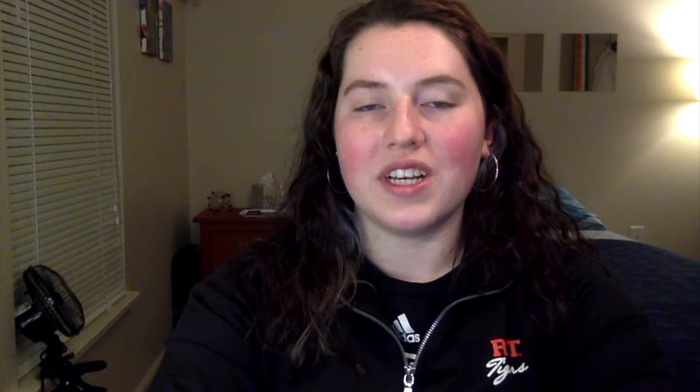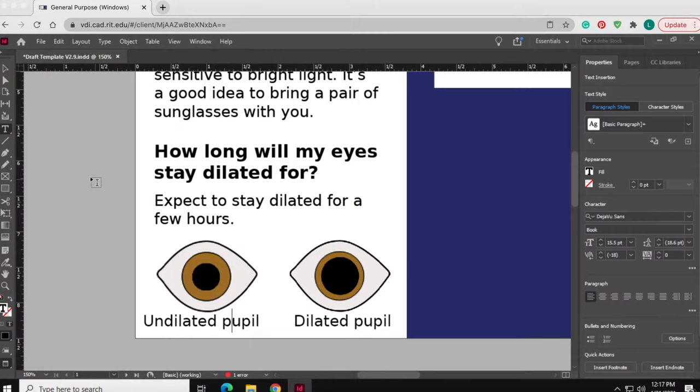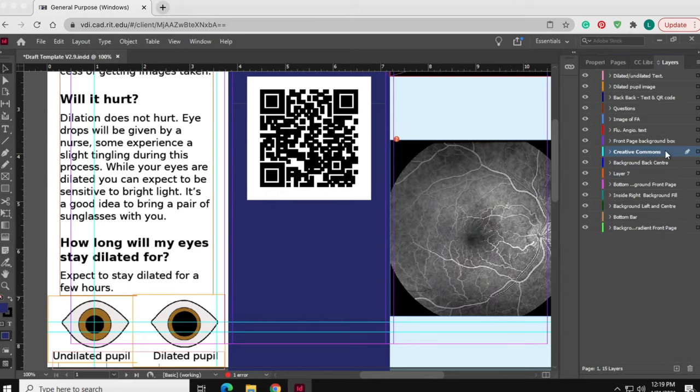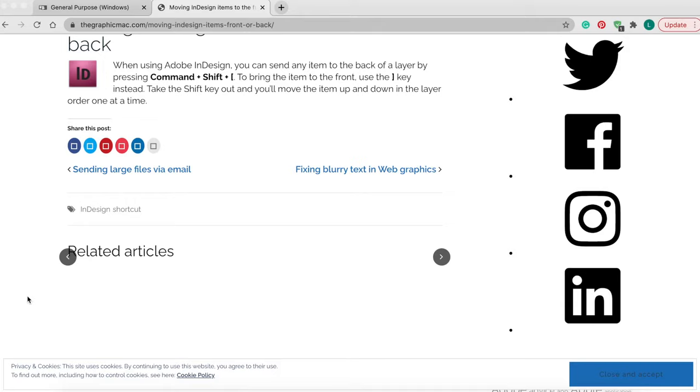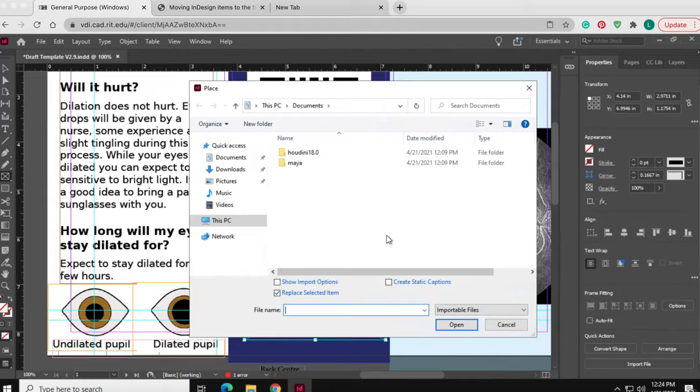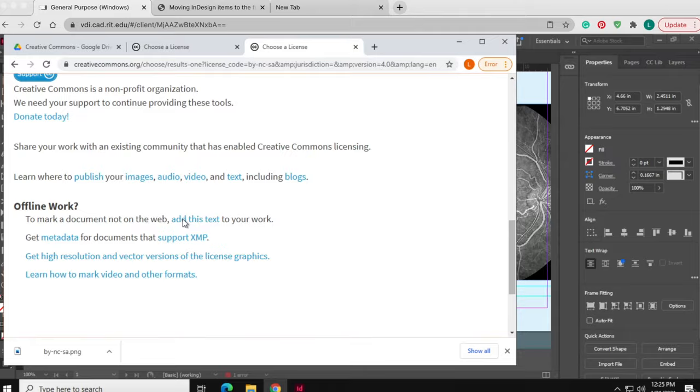Once I had an idea of the topics I needed to cover, it was time to start designing. It's most important to me that this information and work goes under the Creative Commons licensing, which allows my work to be reproduced by others at no cost. My goal is to give new patients the materials they need to get a basic understanding of what to expect during their first visits. I want patients to feel empowered and more confident.